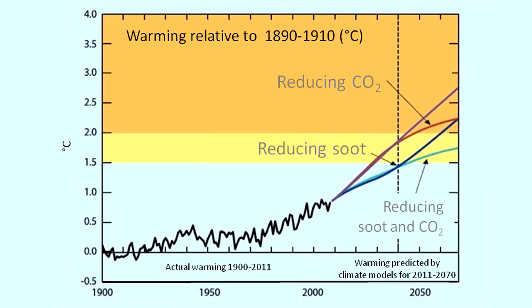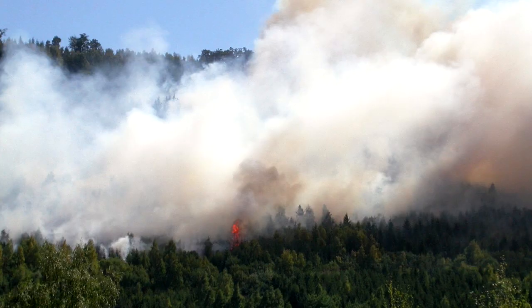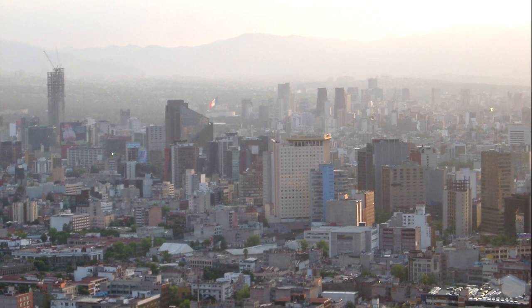Since climate models indicate that reducing the concentration of short-lived soot will reduce the rate of warming in the Arctic faster than reductions in long-lived greenhouse gases, reducing soot emissions is a first step that would buy time until reductions of the longer-lived greenhouse gases can be implemented.